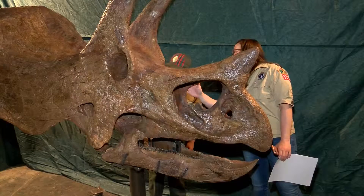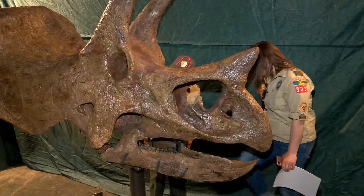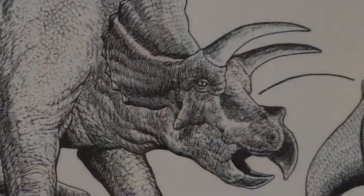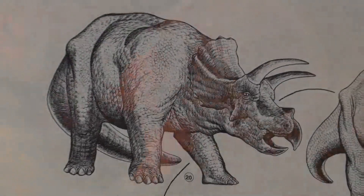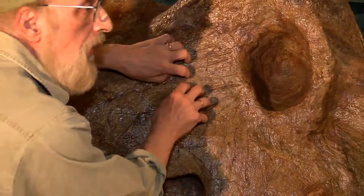Each piece of bone had to be cleaned because it cracked in the earth and everything was filled in with dirt. Their latest masterpiece came from Montana, and it was sitting in storage for the past 15 years, until Barry took on this jigsaw puzzle from the Cretaceous period.